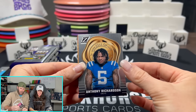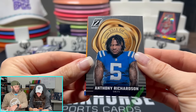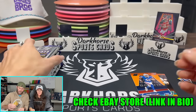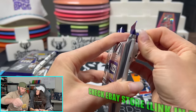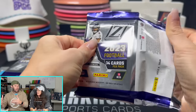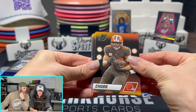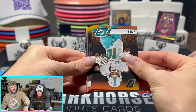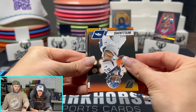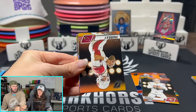If you guys like any of these cards, we'll have some in our WhatNot auctions for $1 this Friday, and some will also be on eBay. Tyreek Hill, Justin Tucker — goat — Brock Purdy, we'll keep the Purdy. Williams, Steven Anderson, Kyler Murray, Michael Pittman, Dak Prescott.